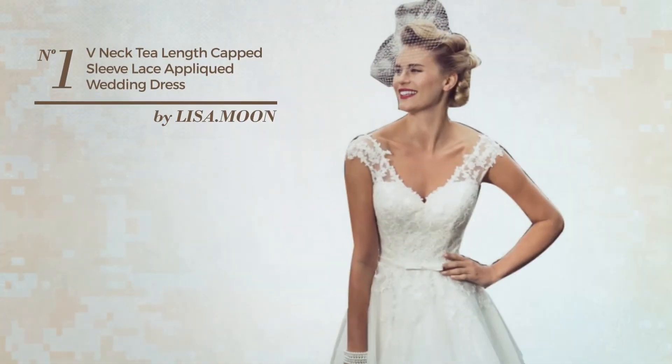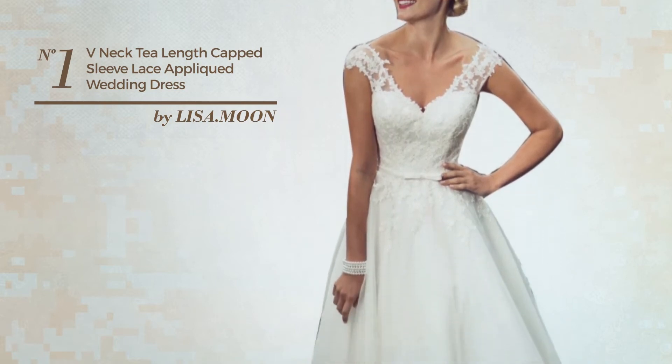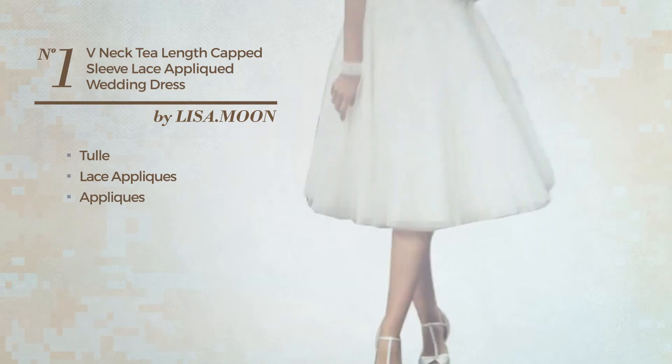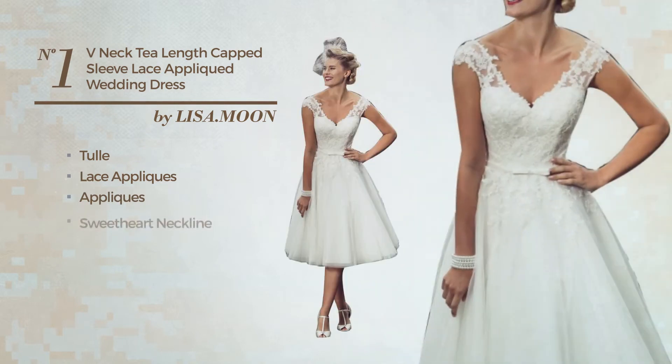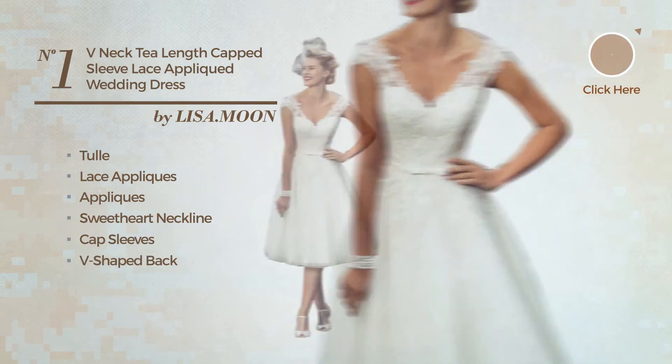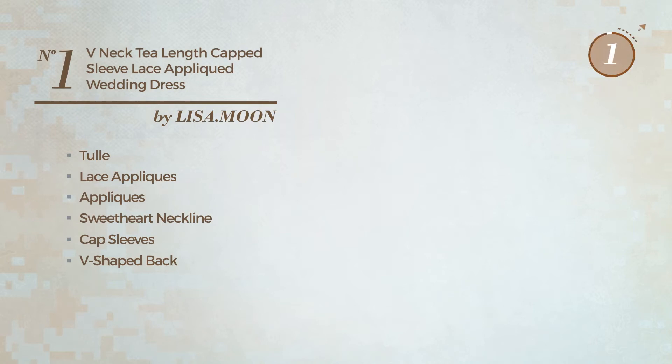Number 1. An All Date Night T-Length Mermaid Dress. Produced with tulle, styled with lace appliques and enriched with appliques, this dress includes a sweetheart neckline, cap sleeves, V-shaped back, empire waistline, built-in bra and back zipper closure. Available just in this color.